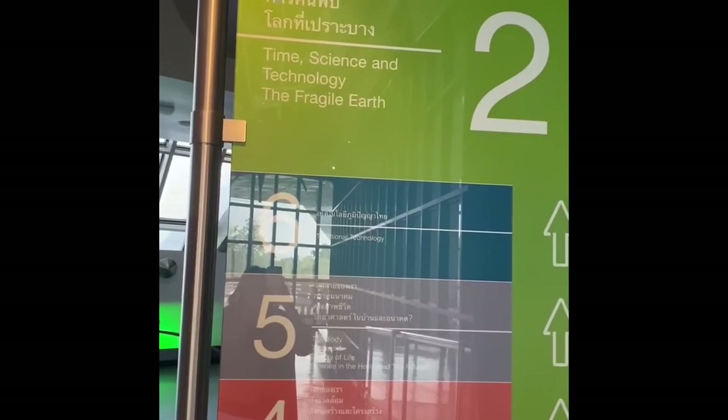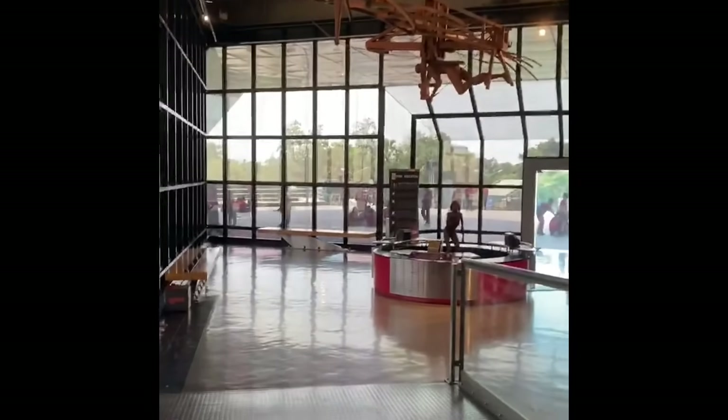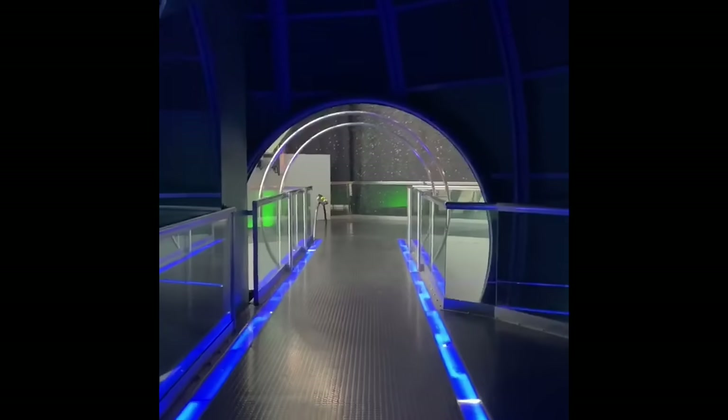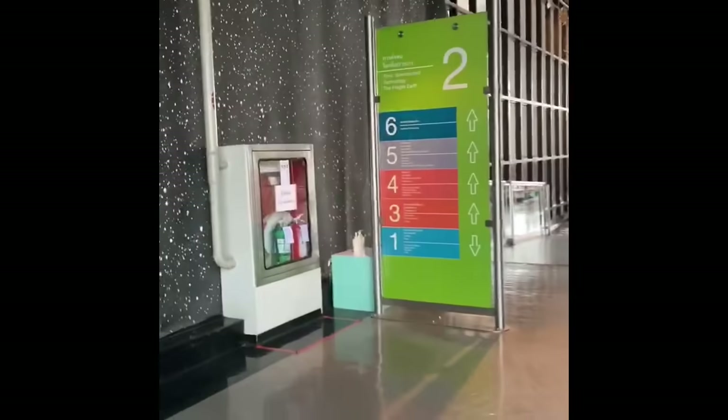On the second floor, the theme is time, science, and technology. There is also a small iMac 3D movie station here, as well as a station which gives you details about the various famous scientists.